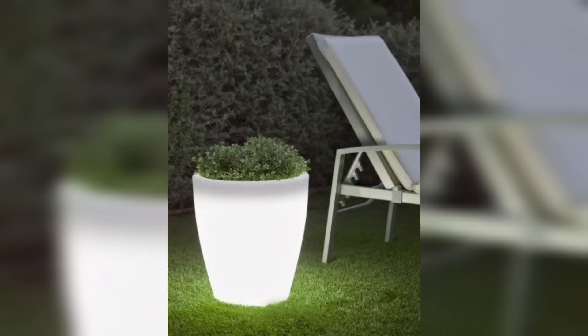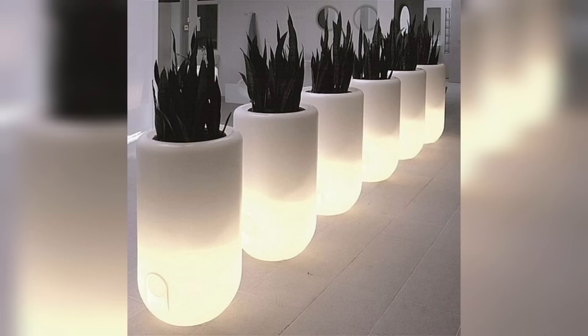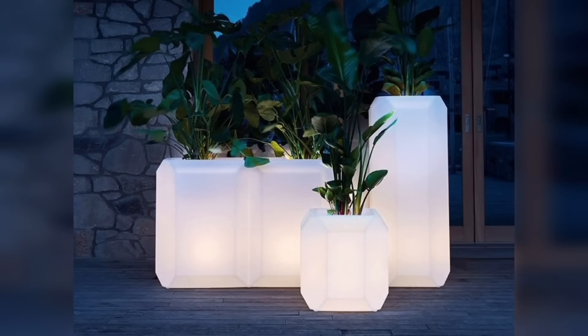Fiber optic technology can be integrated into planters to create a mesmerizing effect. Tiny fiber optic cables are embedded within the planter, and the light source can be placed at the bottom or discreetly hidden.